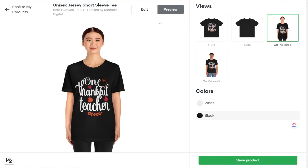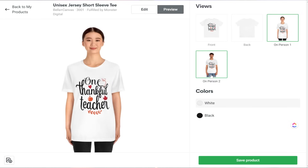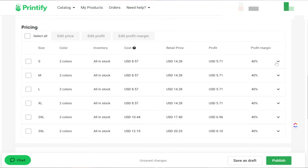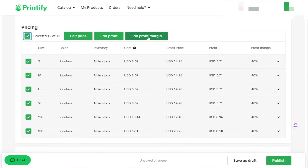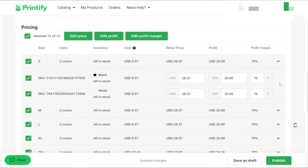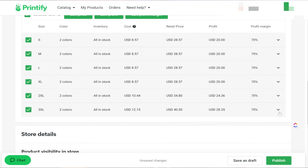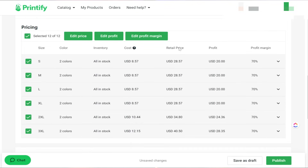Everything looks good — we have our white text and black text versions in place. We can go into preview to see how this will look for the customer. Before publishing, we want to set our pricing. Printify defaults to a 40% profit margin, but I always increase it to around 70% because I run daily sales in my shop. I click the select-all button and change the profit margin for every product at once, which keeps me profitable while still offering sales to entice buyers.